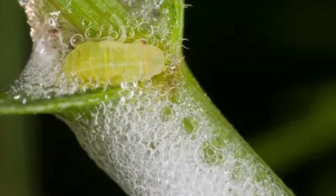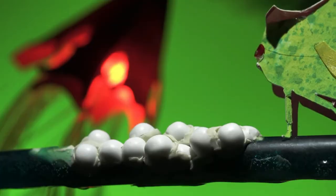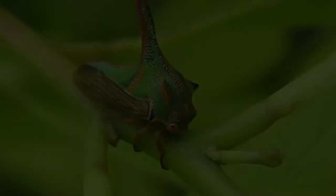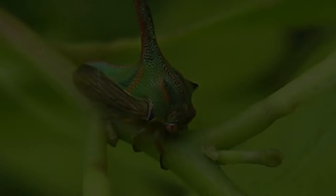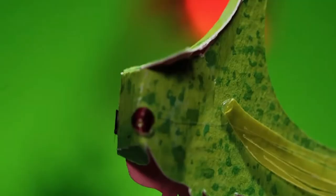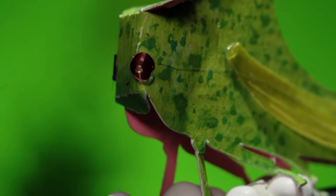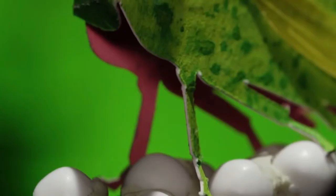Life Cycle: Female treehoppers insert their eggs into the twigs of trees. The eggs hatch after April and nymphs mature the following fall. As with other true bugs, the immature forms more or less resemble the adults — they are not radically different, with no separate grub or caterpillar stages. Some species feed together in groups, and in some species the females guard the eggs and young.